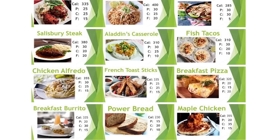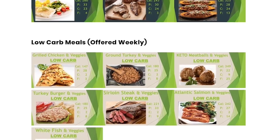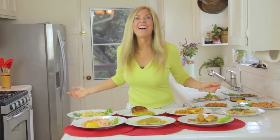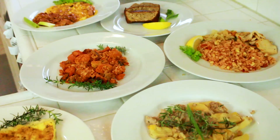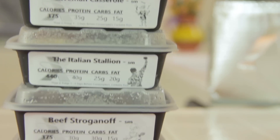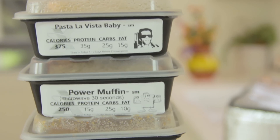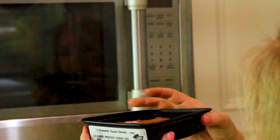They have so many menu items to choose from — I loved looking on the website and choosing my favorites. I got a full week's worth of meals and then some. Every one of them has a full description of how many calories, protein, carbs, and fat are in the dish. You can see that ahead of time on the website or on the side of the packaging as you're pulling it out.